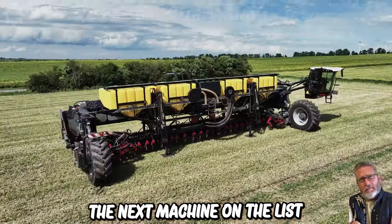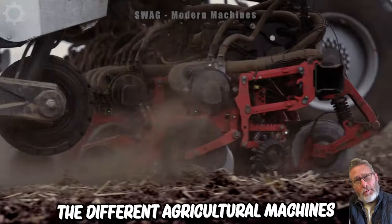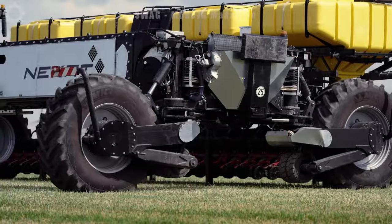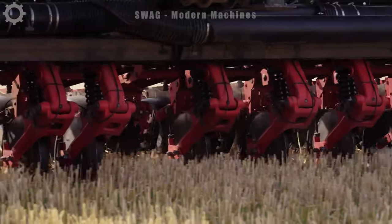The next machine on the list is an interchangeable tractor designed in Germany. It's a versatile combination designed to replace all the different agricultural machines — it can plow, fertilize and harvest, making it a real workhorse on the farm. Moreover, this tractor is built with automation in mind, featuring an environmental monitoring system.